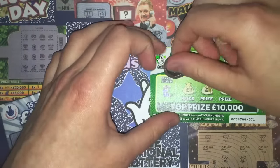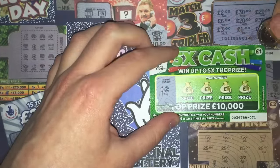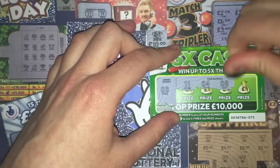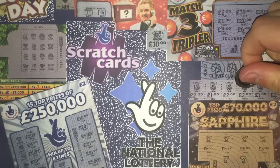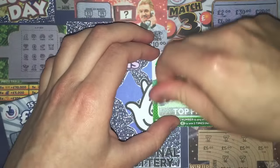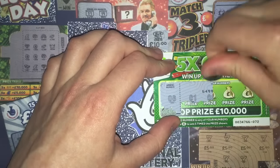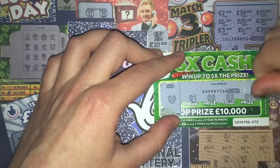First of the five times cashes. The winning number on this one is number 3. We reveal: 11, 4, 6, and 1. Nothing on that one. Card number 72, winning number 6. We get: 1, 8, 2, and 9. No match there either.